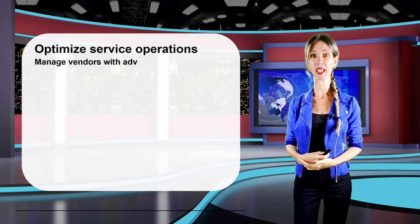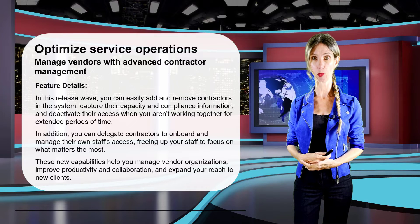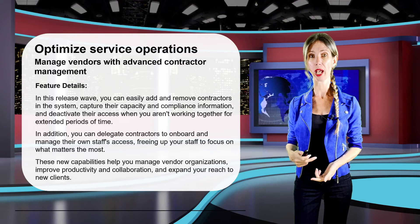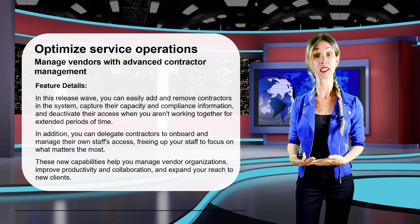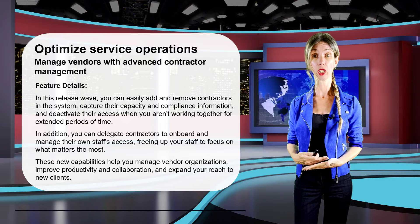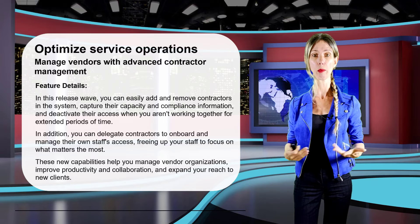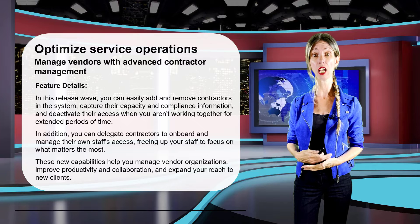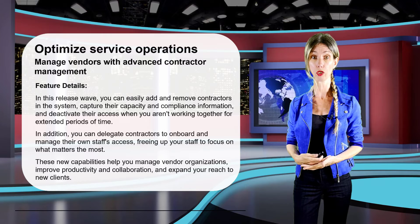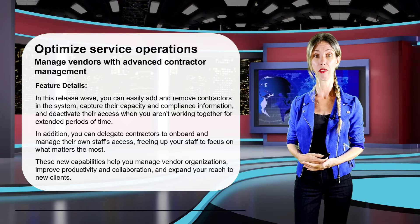The first feature in this category is the ability to manage vendors with advanced contractor management. The release notes say you'll be able to add and remove contractors, capture capacity and compliance information, and deactivate their access if needed. This is likely related to the contractor license Microsoft has for subcontractors, where a contractor would be a type of resource that work can be scheduled to. The public preview is currently set for April of this year.